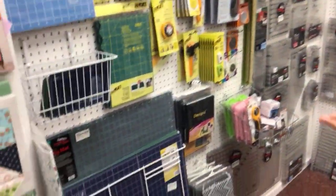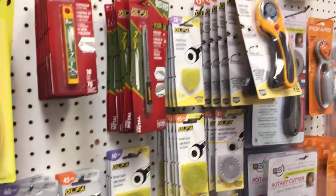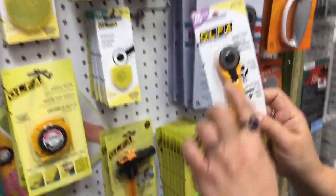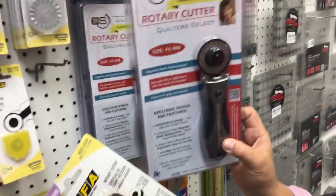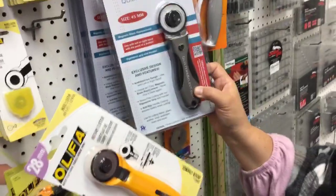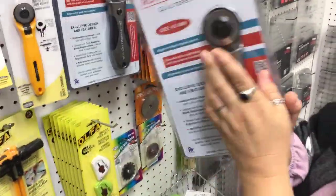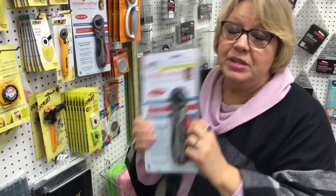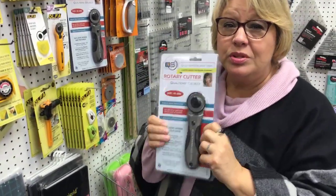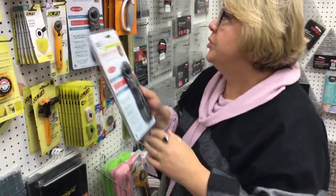Rotary cutters changed the quilting world — they gave us an entirely new way to cut. We have all different sizes. I have the small one for going around little things, and the 45 millimeter one which I use most of the time. We also have a premium one that has a really nice weight to it — it is a dream. She's not inexpensive, but your projects are only as good as the tools you use. If you want to test it, we have them loose that you can try. You will never use another rotary cutter you like better than this.